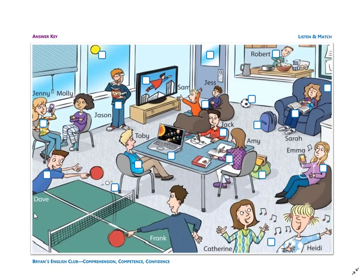And finally, number twenty: it is a big blue armchair. The armchair is soft and comfortable.